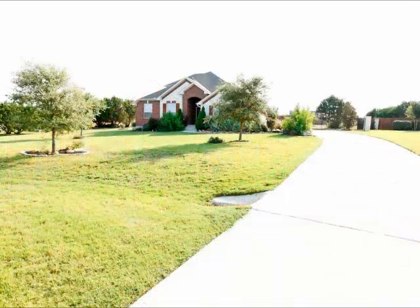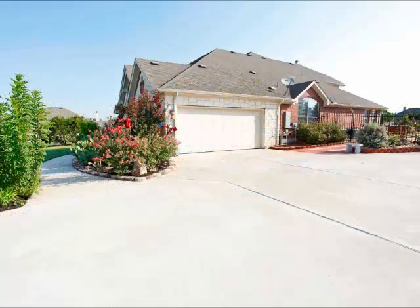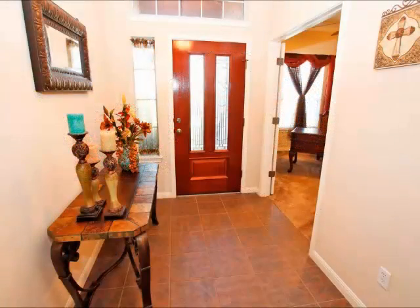We let homeowners wanting homes on acreage see how far back a home sits off the road and how much extra parking there is. This is what a home on an acre or more provides, and it's not just the exterior.